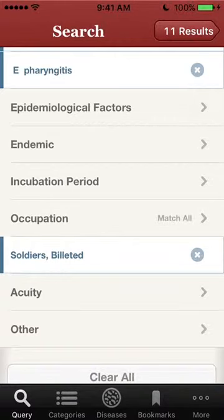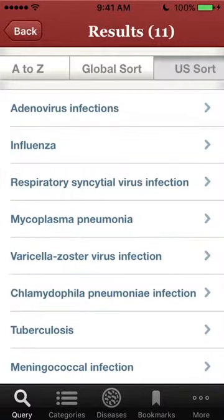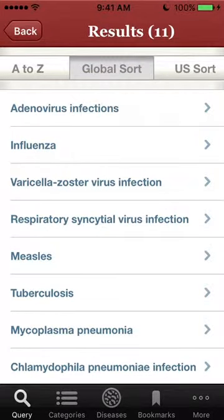There are 11 results for a sensitive query. There's the US sort of those diseases, and here is the global sort.